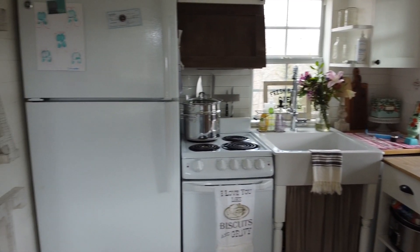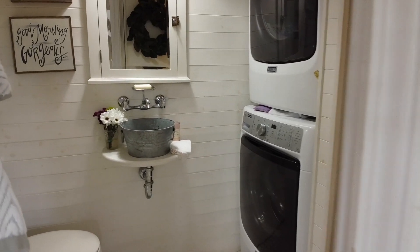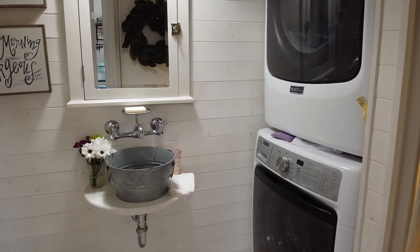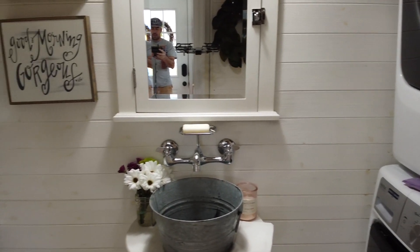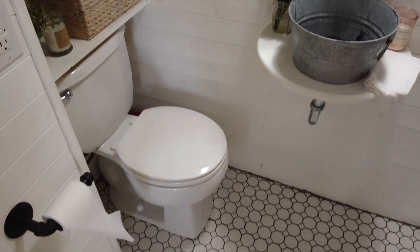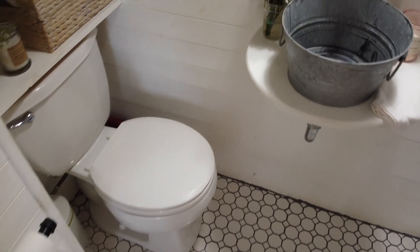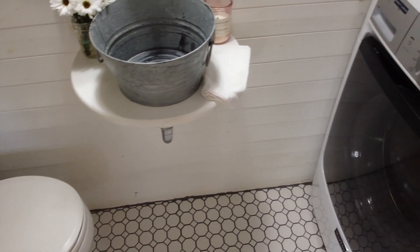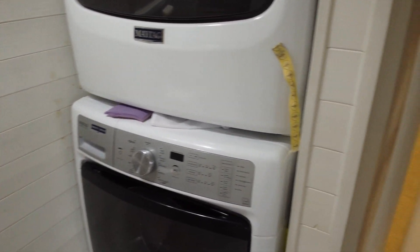Now I'll show you the bathroom slash laundry room. We've got a full-size washer and dryer — this is all custom-built by me. Got the commode — everybody needs a place to go, king's got to have his throne. And next to the washer and dryer, got a 32-inch shower stall. Miss Pro Cut made the curtain for that.